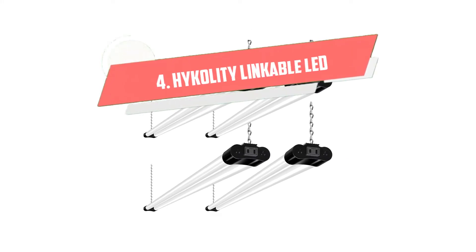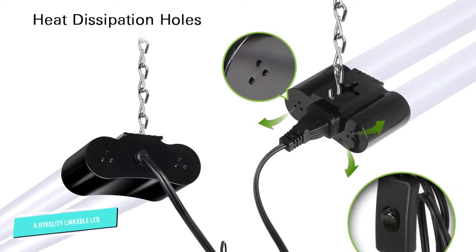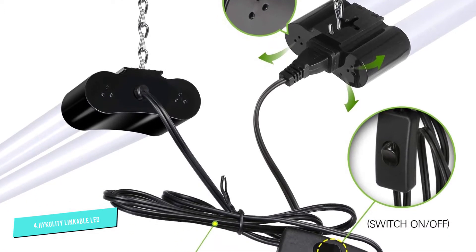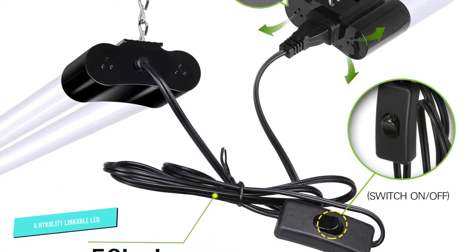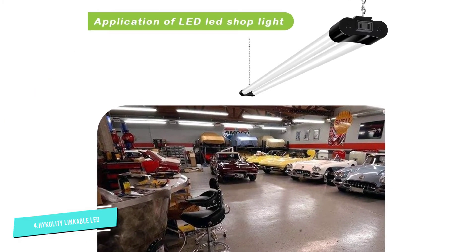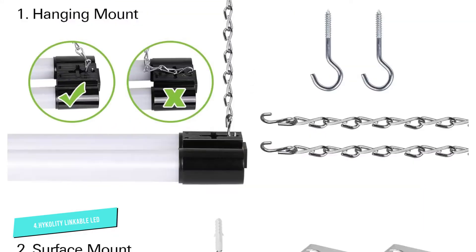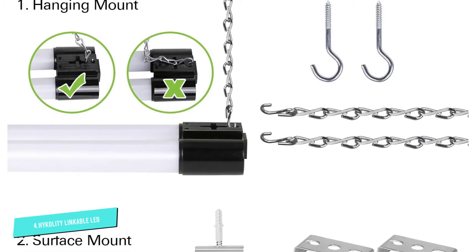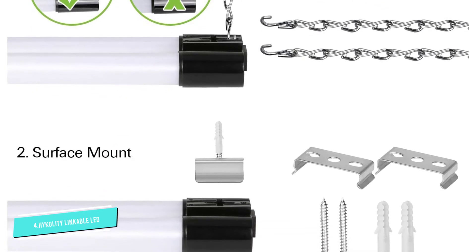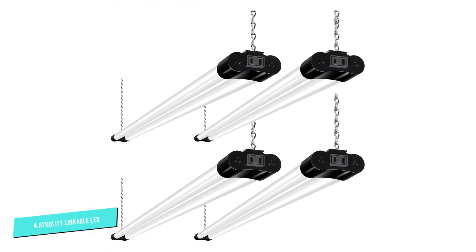Number 4: High Quality Linkable LED Shop Light. This linkable LED shop light for garage comes from High Quality, a US-based company that solely designs commercial and residential LED lighting fixtures. This set of four lights features 4,400 lumens with a color temperature of 5000K daylight white. By using these lights instead of traditional fluorescent ones, you can save on energy costs by as much as 75%. They are long-lasting and have a lifespan of around 50,000 hours. These lights are ETL certified for reliability and safety.